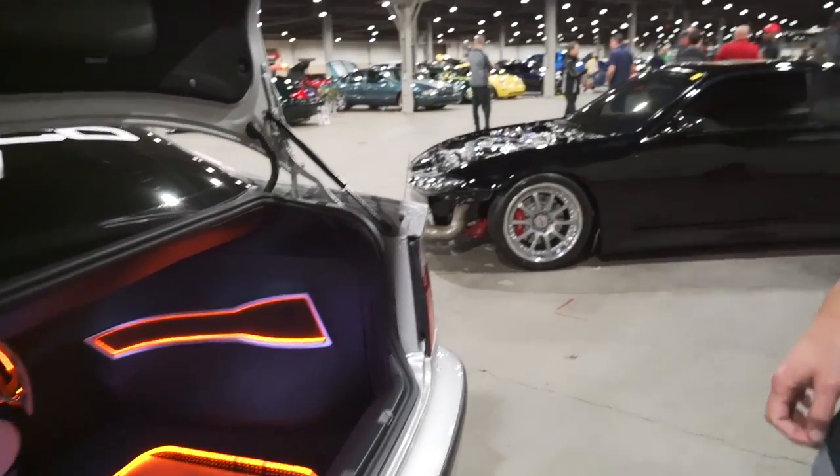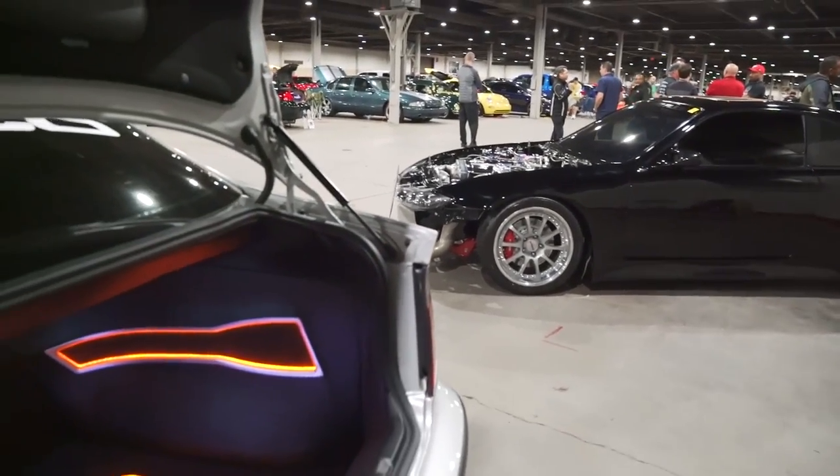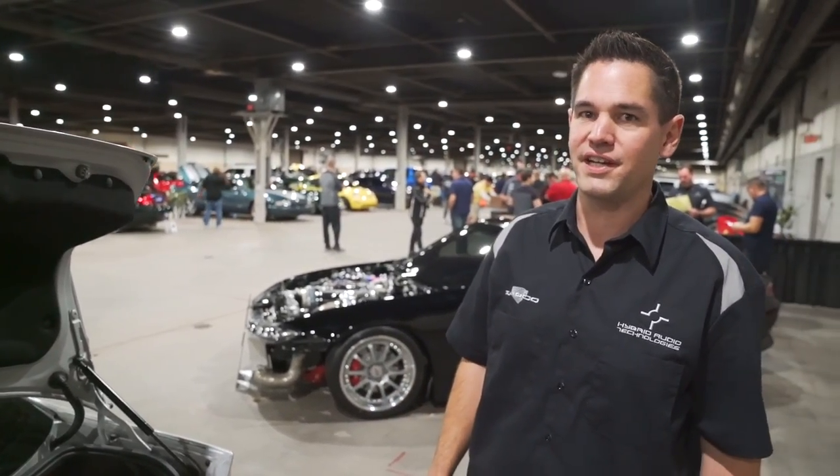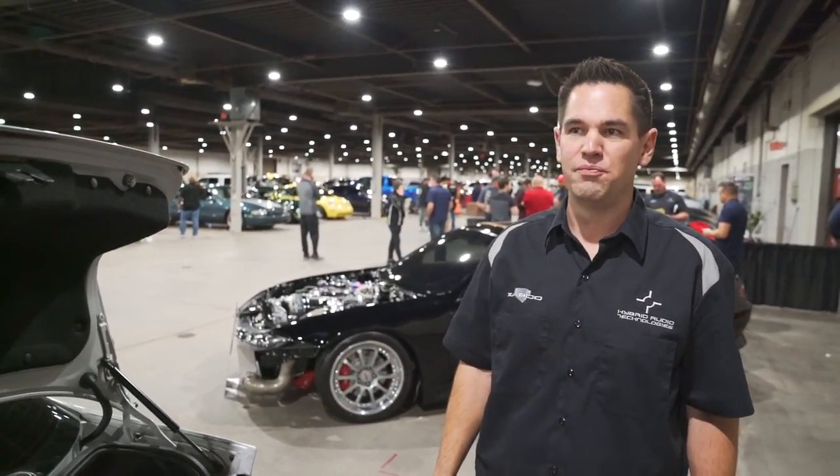All the install and fabrication is by Toby Brockfield at Mobile Audio Plus in Bloomington, Illinois — my hometown shop. I've been friends with those guys since the 90s.